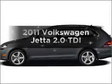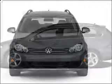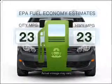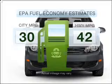Introducing the 2011 Volkswagen Jetta. Travel the roads in style and comfort in this great vehicle. Low emissions and the good fuel economy offered in this vehicle are important to you and to the environment.